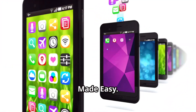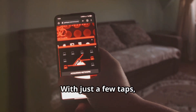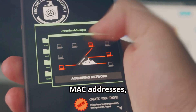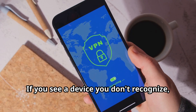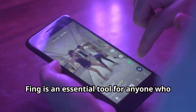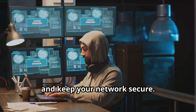Now let's shift gears and talk about network scanning. When it comes to network scanning on Android, Fing is an absolute legend. With just a few taps, Fing can scan your entire network and give you a detailed list of all connected devices — including IP addresses, MAC addresses, vendor information, and even the operating system running on each device. If you see a device you don't recognize, Fing can help you track it down and secure your network. It's like having a network administrator in your pocket.